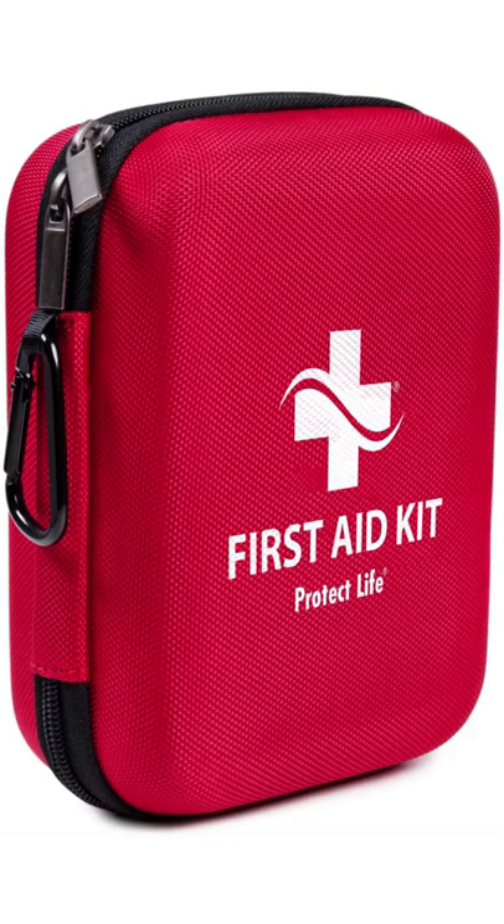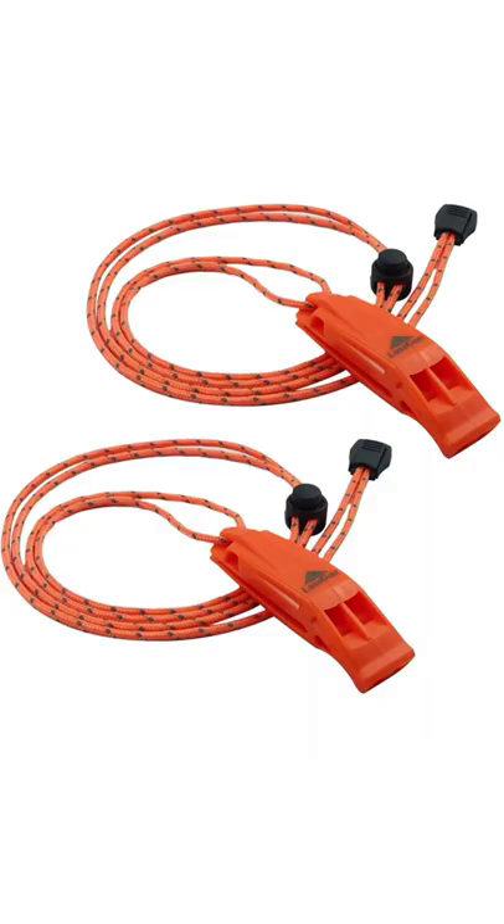Next on the list is first aid kits. I personally recommend that every home should have first aid kits regardless. Next, FEMA recommends that you have an emergency whistle to signal for help in case you're in distress, so go ahead and grab one of these from Amazon as well.